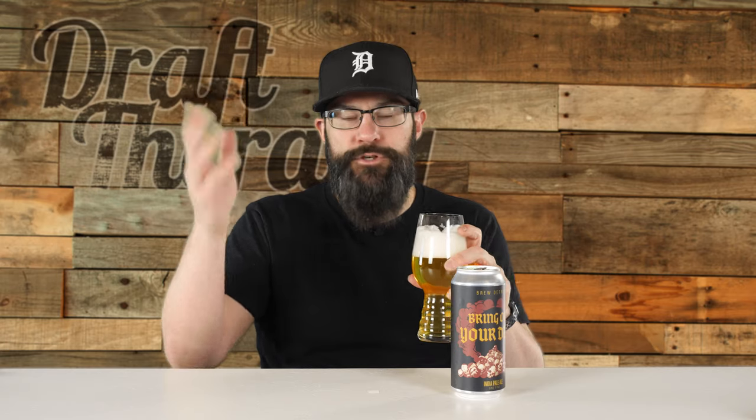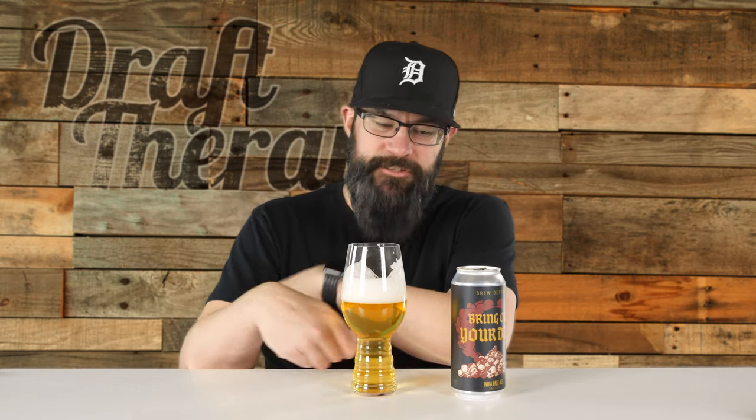Don't get it twisted — it's not like I'm taking a quick drink and Lucky Charms marshmallows are flying out of my mouth. It's just really subtle; that's the closest flavor I can grab onto. I have to say, I have not really been impressed with lower ABV juicy IPAs or New England style low ABV IPAs in general. I feel like there's a lot of work that needs to be done there.